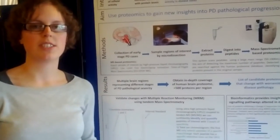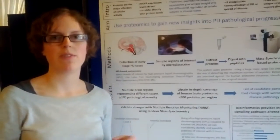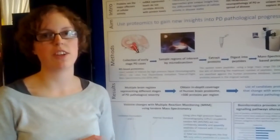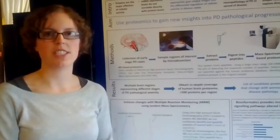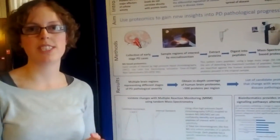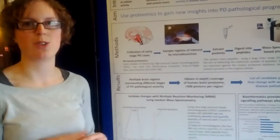We're comparing brain regions where there's a lot of pathology, like the substantia nigra, to brain regions where there's not so much pathology, like cortical regions. Using proteomics, we can detect about 500 proteins per brain region, and then we can compare proteins found in Parkinson's disease compared to controls.